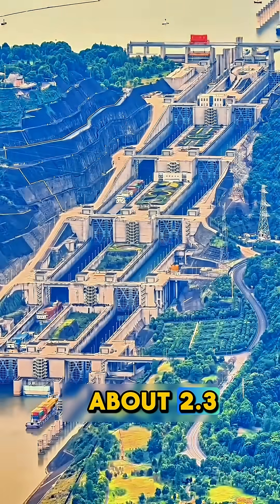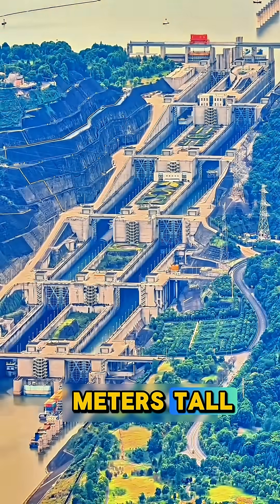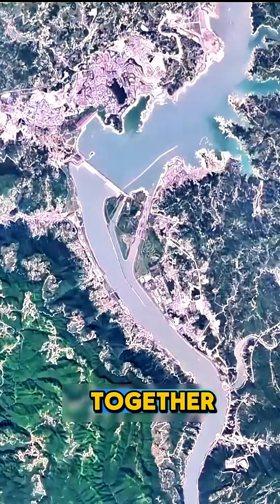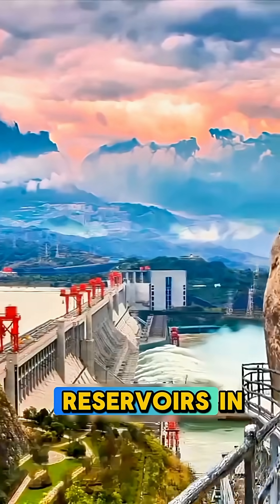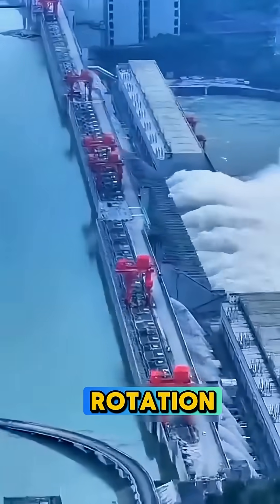The Three Gorges Dam is about 2.3 kilometers long and 185 meters tall — that's almost as long as 30 football fields put together. Behind it sits one of the largest man-made reservoirs in the world, so big it actually changed Earth's rotation slightly.